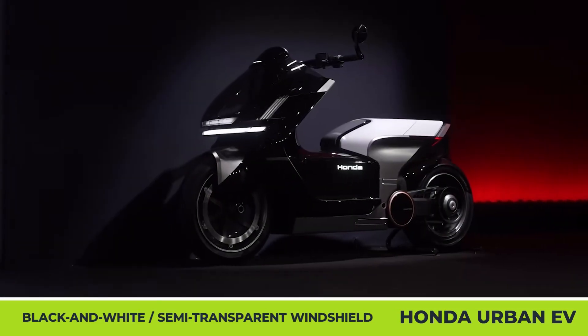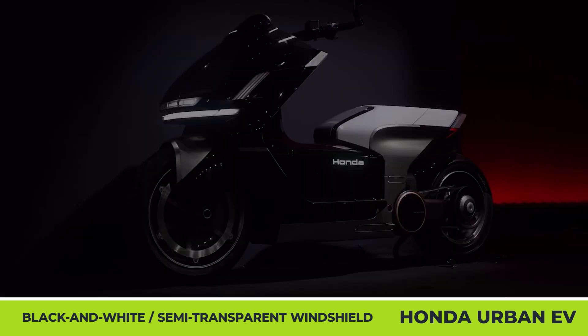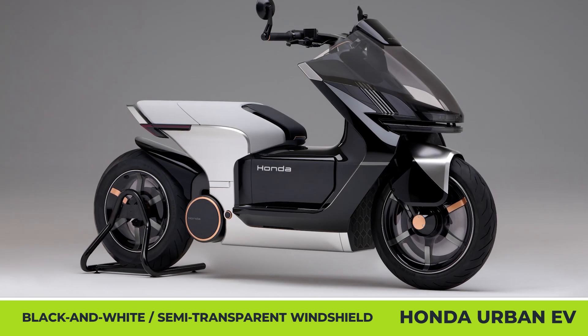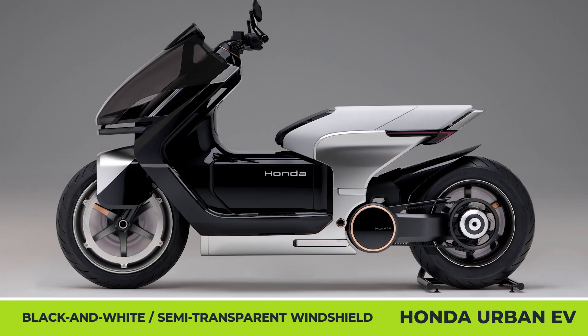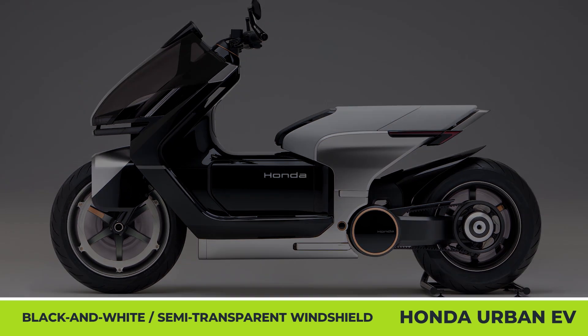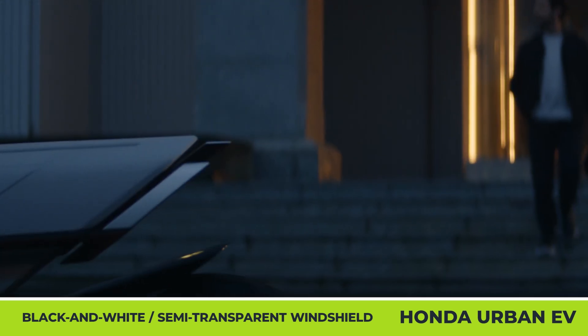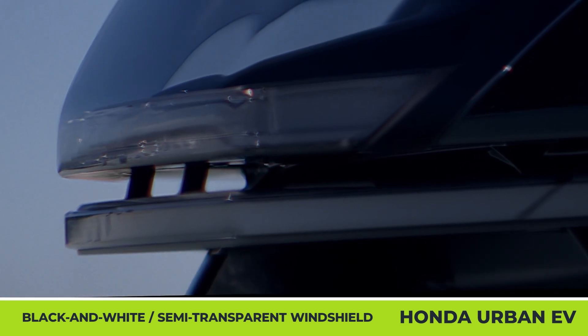Honda's current electrified two-wheeler lineup is represented by a single city scooter. However, according to the company's executives, the brand's 2030 EV ambitions reach much farther. To back up this claim and preview upcoming two-wheelers, Honda unveiled two conceptual models at this year's EICMA show floor: a middleweight motorcycle and a futuristic maxi-scooter.